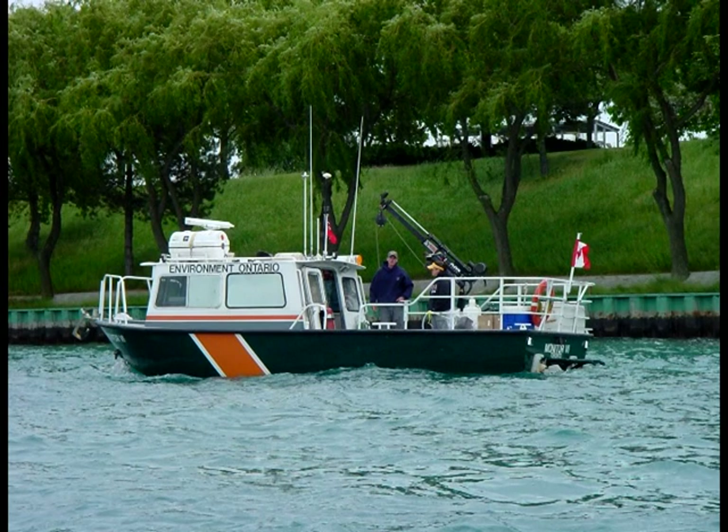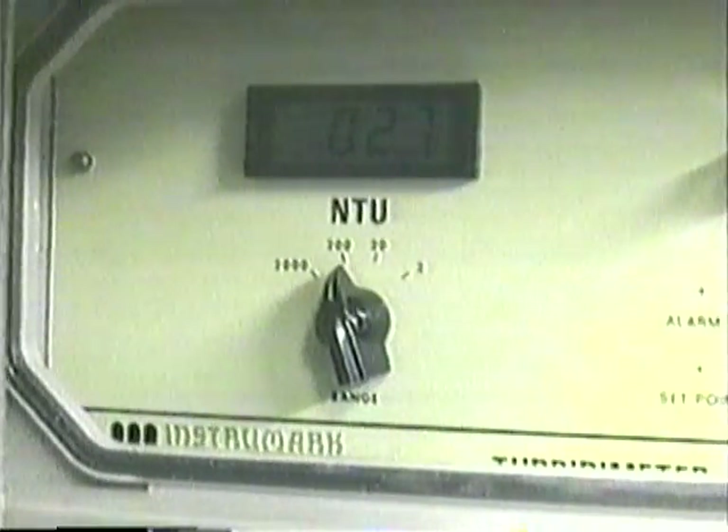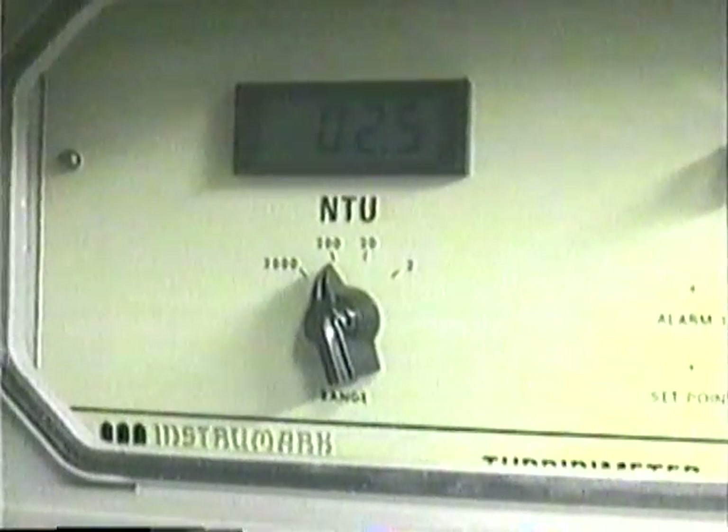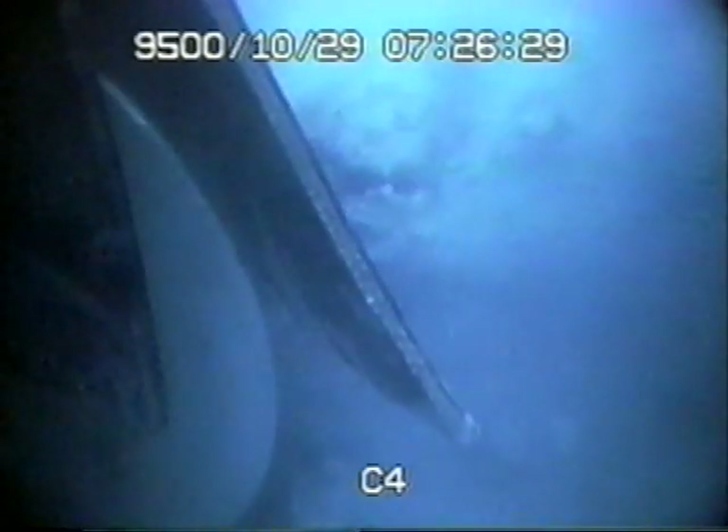Throughout the removal operation, government environmental agencies performed continuous turbidity monitoring downstream of the dredge operation. The combination of Tornado Motion's dredge design and the use of the eddy pump enabled Tornado Motion to operate at very low to non-detect levels of turbidity. Tornado Motion records turbidity levels at the head and is often able to use underwater cameras to watch the material being drawn into the rotating guard system. Tornado Motion has been selected to do projects where silt curtains are impossible or impractical and low turbidity operation is essential.